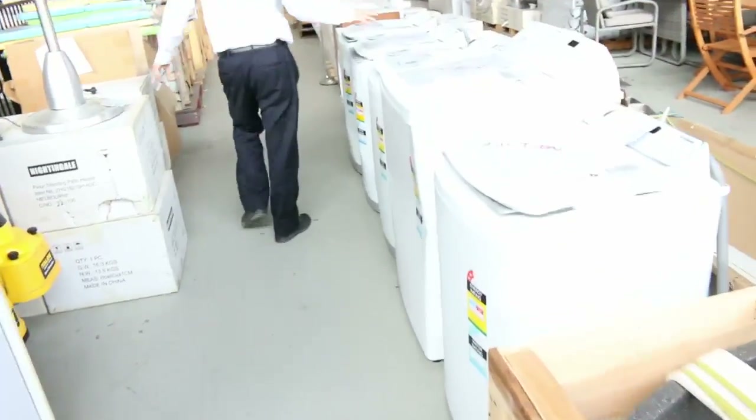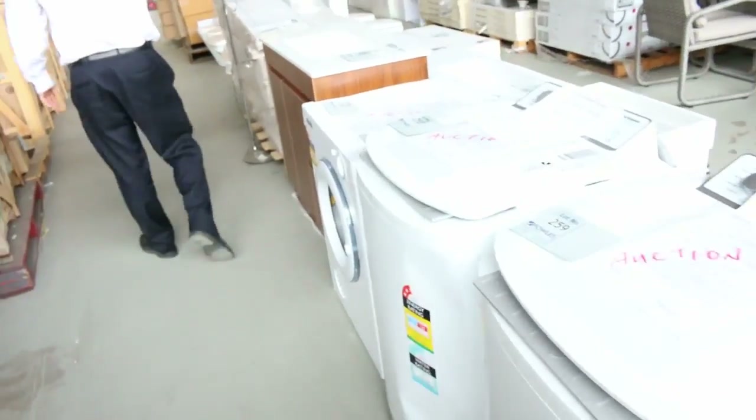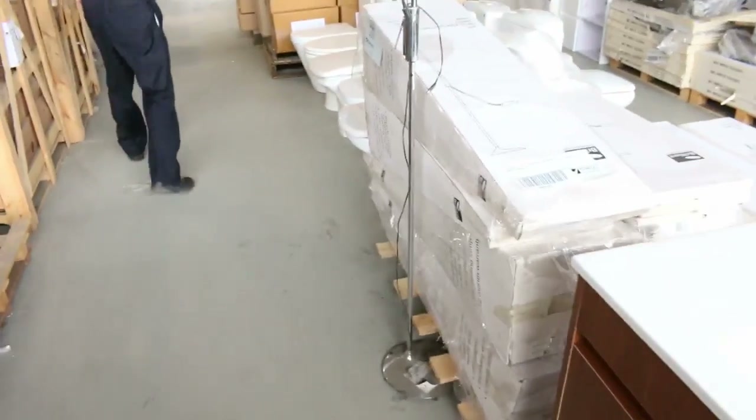I've got some upright washing machines as well — the top loaders. They're generally between $200 and $350, just depending on the size and condition. Again, 3 to 12 months in-home warranty on those.